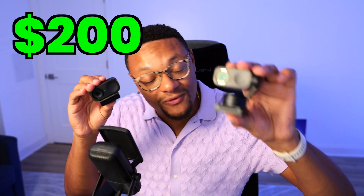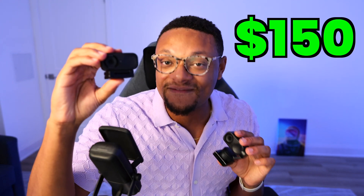With that feature difference between these webcams, you're going to be able to pick up the Insta360 Link 2 for $200 and the Insta360 Link 2C for $150 — a $50 price difference. All the other features are practically identical between these webcams, even from a software perspective, which we'll get into in just a moment.